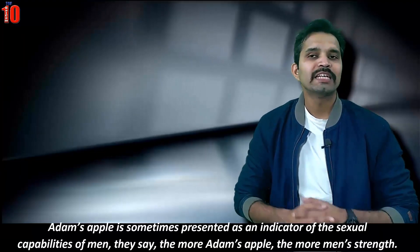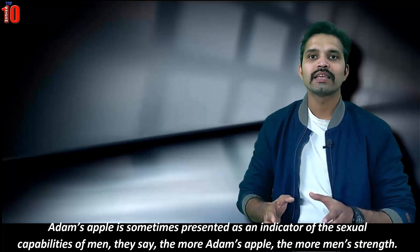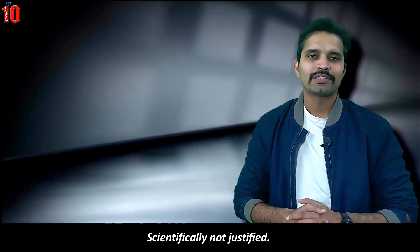Adam's apple is sometimes presented as an indicator of men's sexual capabilities — the larger the Adam's apple, the greater the man's strength. However, this is scientifically not justified.